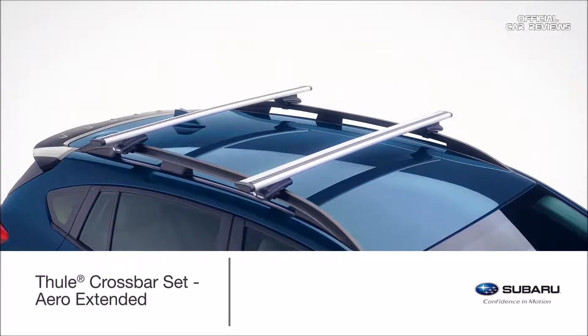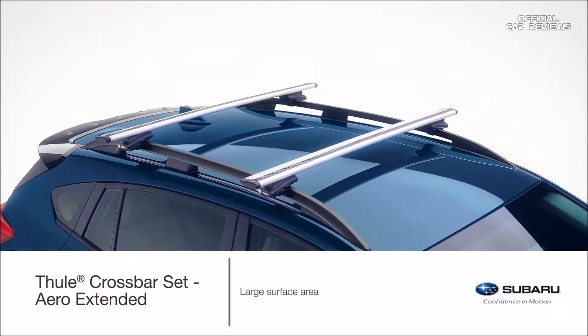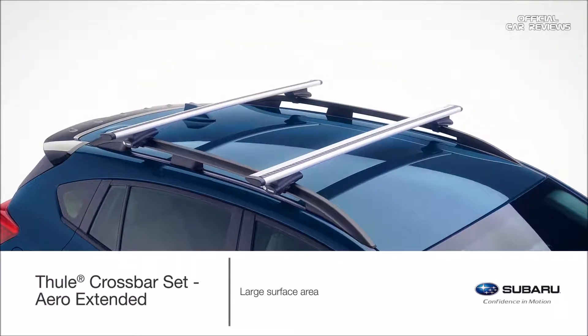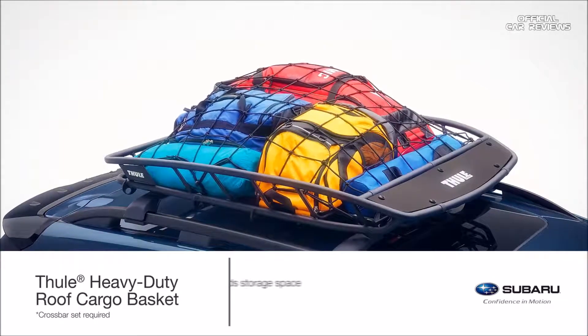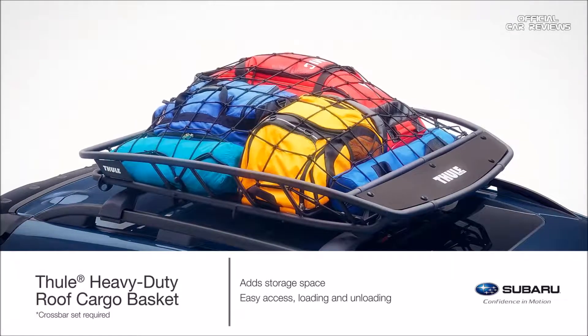Increase cargo carrying capability with the arrow extended Thule crossbar set. The crossbars provide a large surface area to mount multiple accessories to the roof of the Crosstrek. The Thule heavy duty roof cargo basket provides additional storage space with easy access to gear of all shapes and sizes.